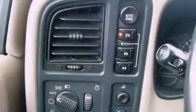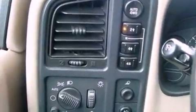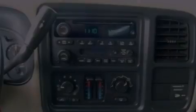Dusk sensing headlights, an anti-lock braking system, a passenger side airbag, and an auxiliary power outlet.